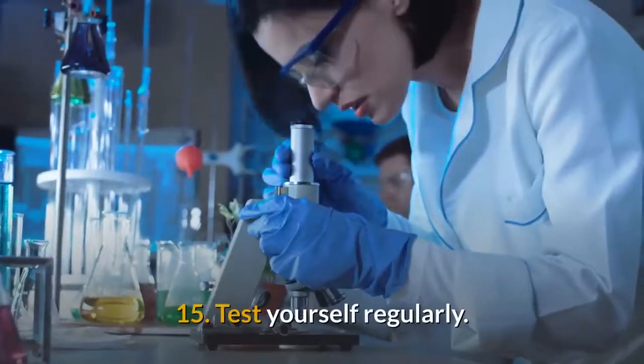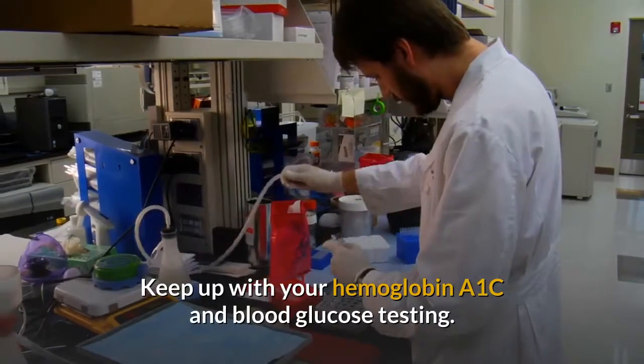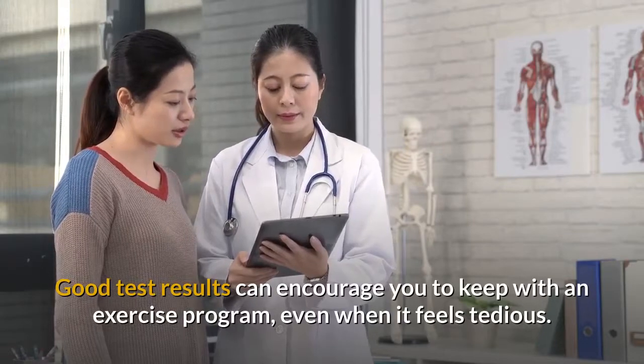15. Test yourself regularly. Keep up with your haemoglobin A1c and blood glucose testing. Good test results can encourage you to keep with an exercise program, even when it feels tedious.